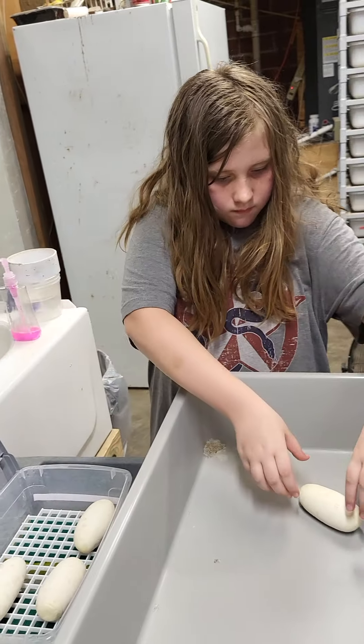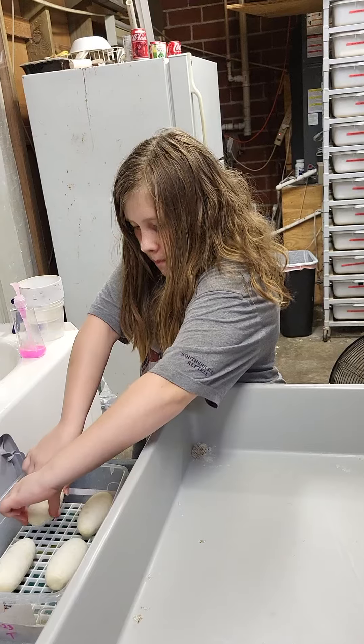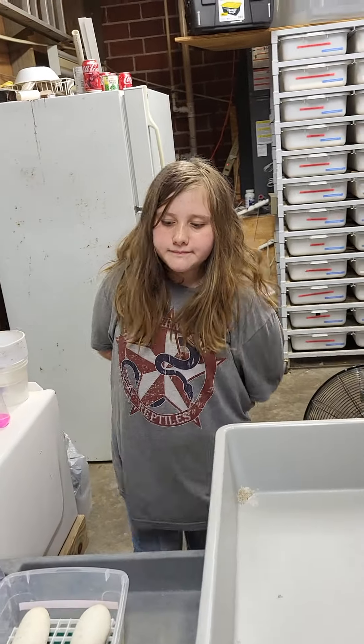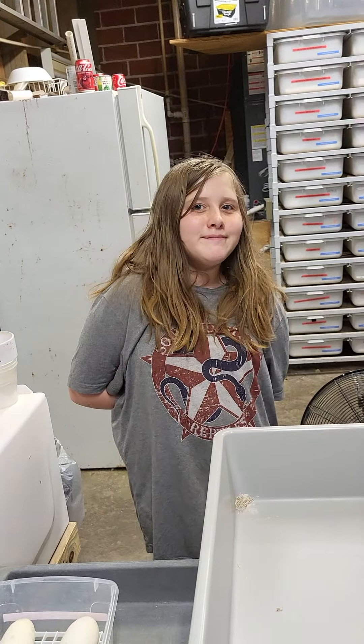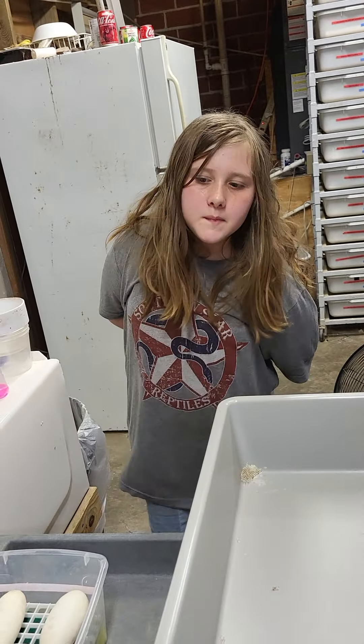They're keeping some fresh pictures up. All right, Autumn, what do you think ma'am? I appreciate it. All right, thank you everybody for watching.